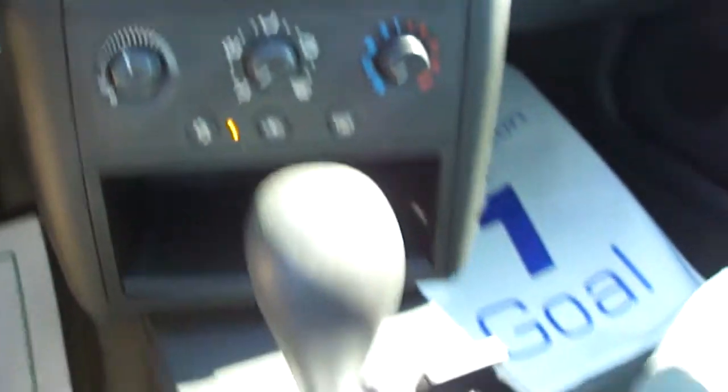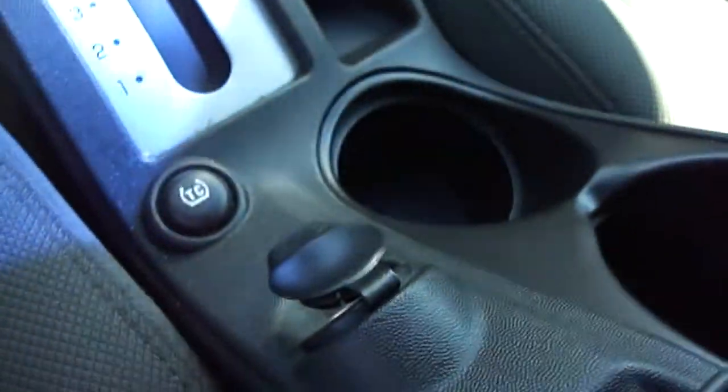Very nice. Power port there. Center console has another power port. The mileage on this vehicle is 98,820. It's your cruise control, your instrument panel.